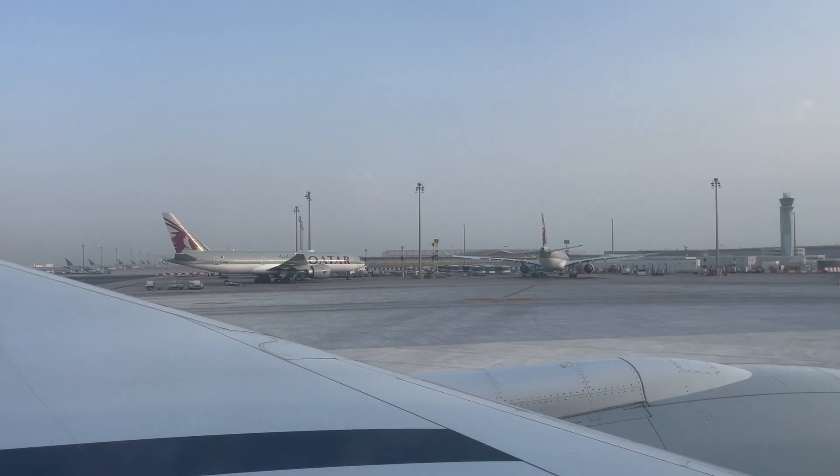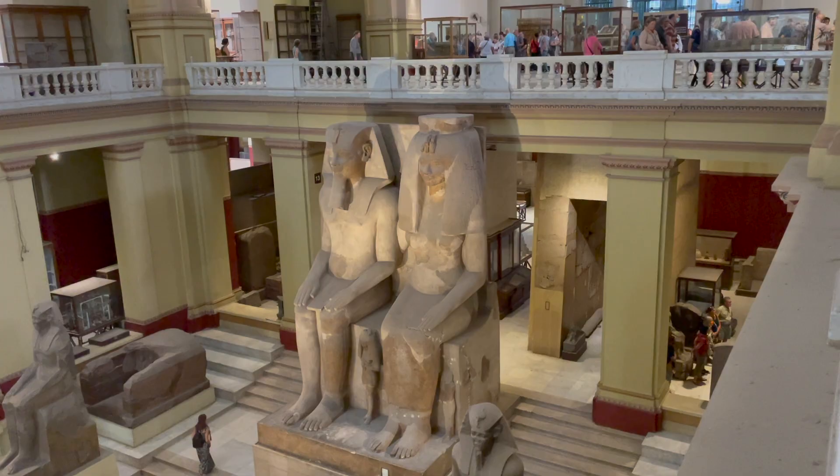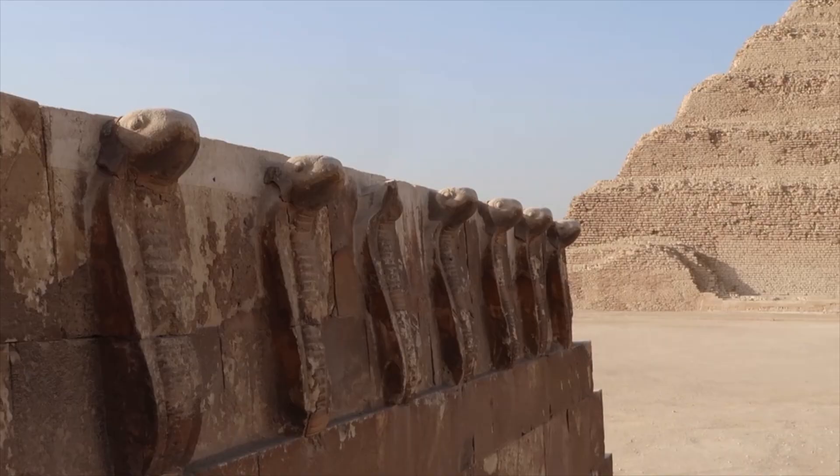Welcome back to No Digas No, Just Go. Today we are in the country's capital city Cairo. We'll learn a little bit of Arabic, visit the remarkable Egyptian Museum, and go to the ancient ruins of Saqqara.